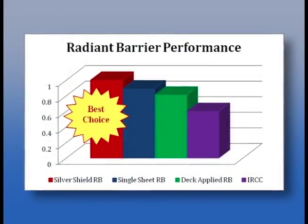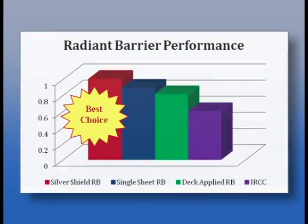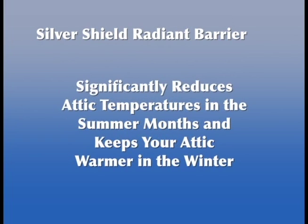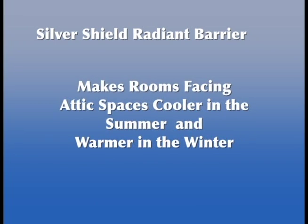The most effective radiant barrier for residential construction is FIFOIL SilverShield. SilverShield Radiant Barrier is the highest performing radiant barrier product and application. It significantly reduces attic temperatures in the summer months and keeps your attic warmer in the winter. It improves attic-mounted HVAC duct and equipment performance by 50%, and makes rooms facing attic spaces cooler in the summer and warmer in the winter.